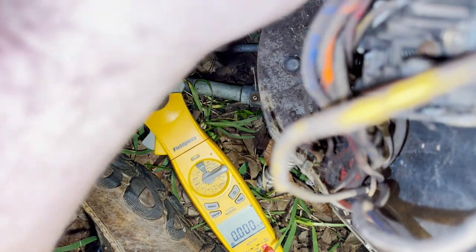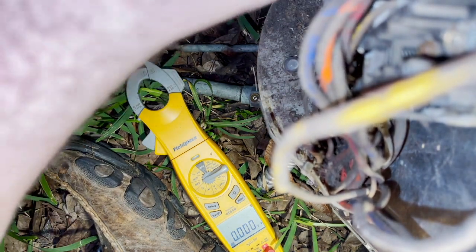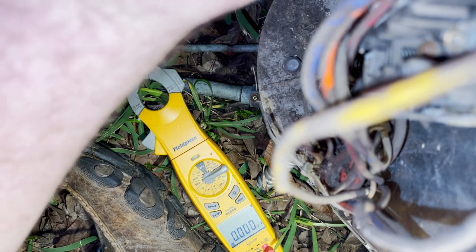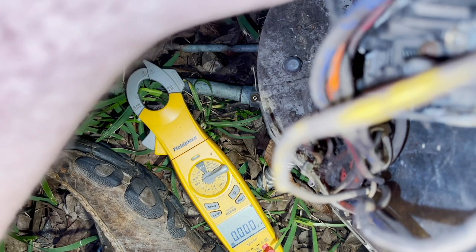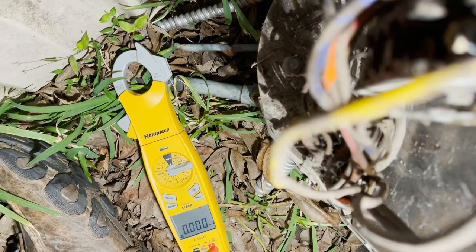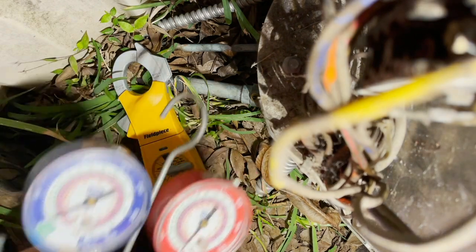I got a neighbor bugging me about where my truck is parked. Let me get this last wire hooked up. Okay, I got it back on. I had to go move my truck for a neighbor. I've got the old analog gauges out here — I just want to check the standing pressure.